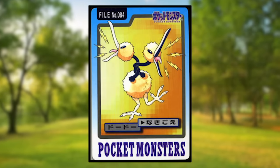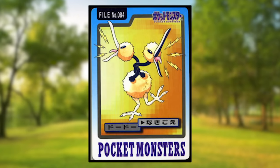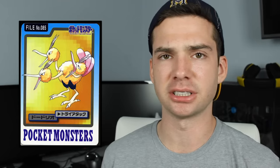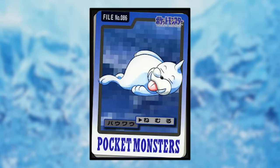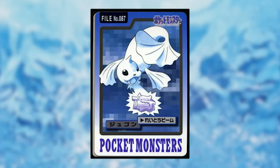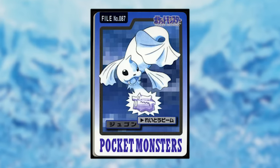Doduo is using Growl and is amusingly shown with its necks tangled. Dodrio is using Tri-Attack, supposedly — it just looks like it's yelling at something to the left. Seel is using Rest and looks normal. Dewgong is using Ice Beam on a very unfortunate Ditto, which has comically become lustrous and rigid due to being frozen.